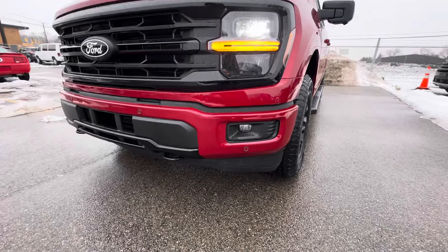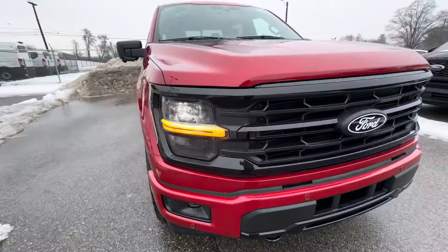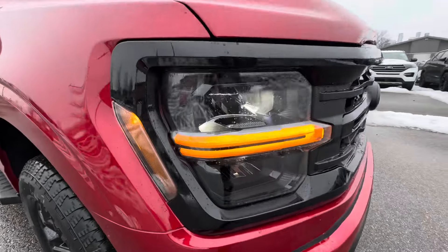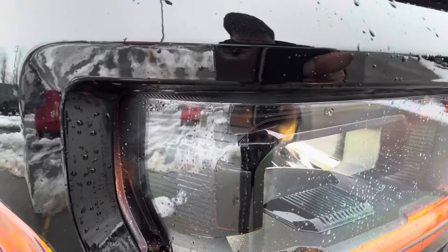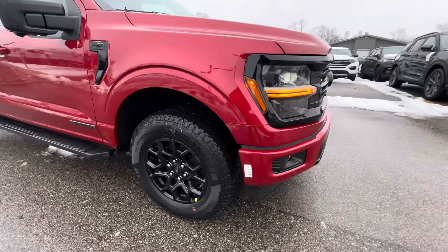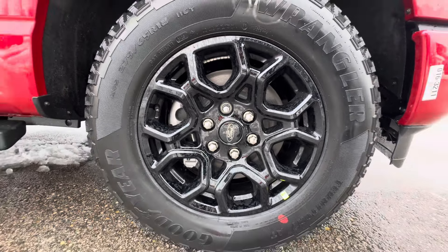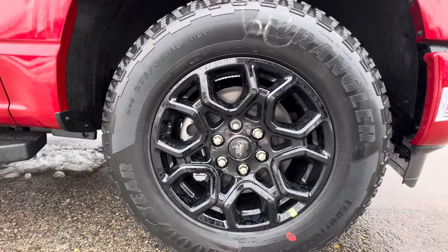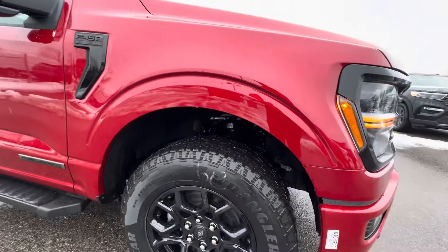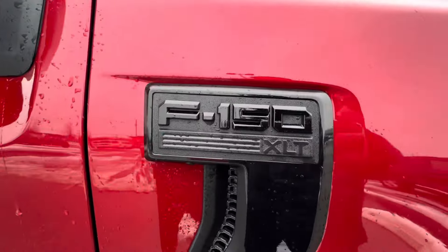I like the new design, looks really good. The black wheels look really good, especially with the red — it really pops out. 275s all around, 65 R18s. You guys know what's a Power Boost 150 XLT.